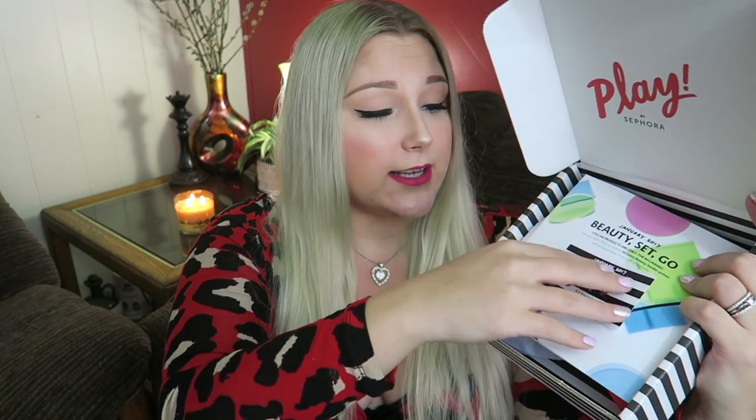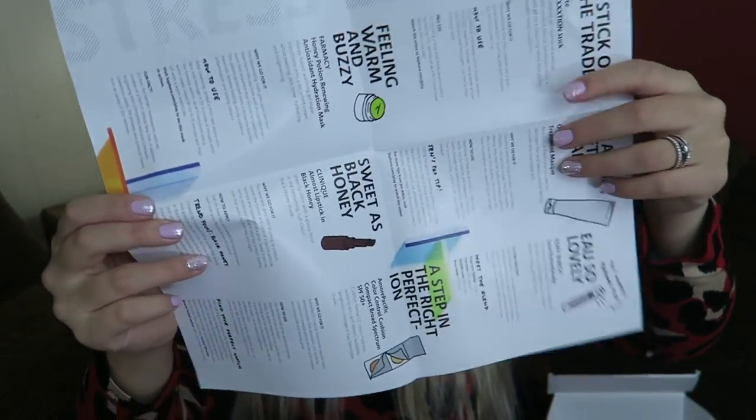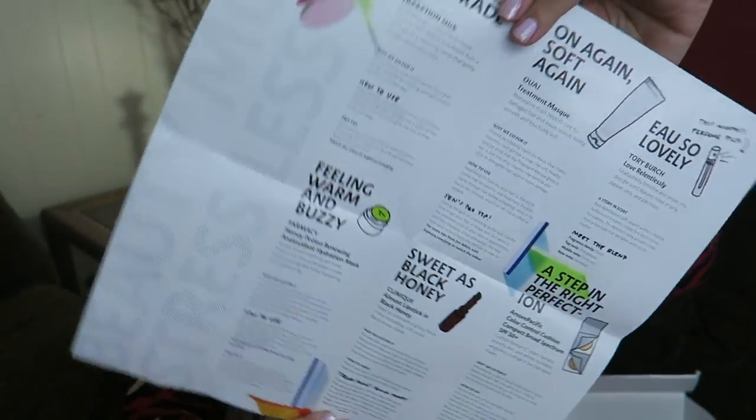So we open it up and here is the Playcard. You can go in during the month that you get the box — I have to go in before January's over — and you can get expert advice as well as 50 extra Beauty Insider points when you buy something in the month that you get it. This is the informational on all the products in the box. I'll let you guys take a peek. There's info on both sides.